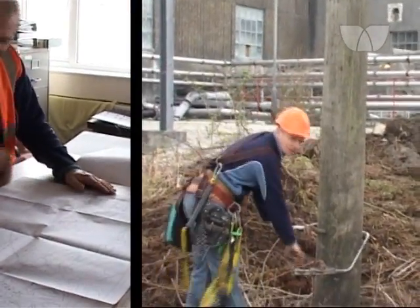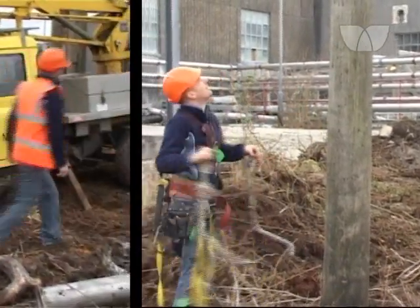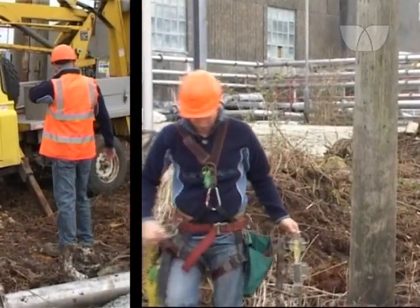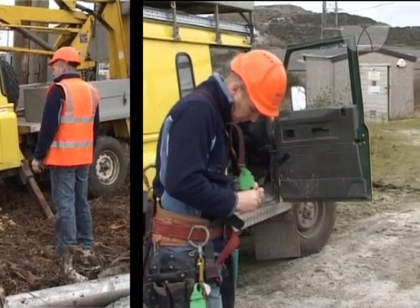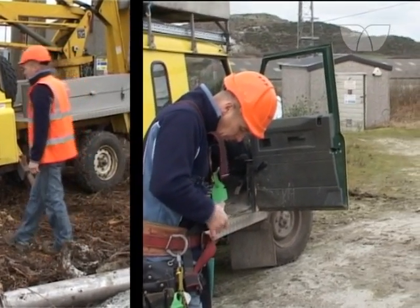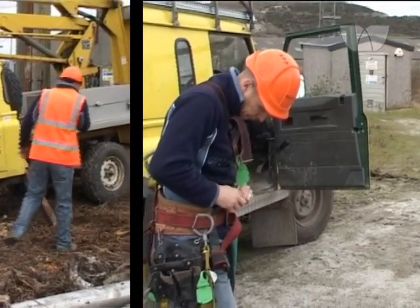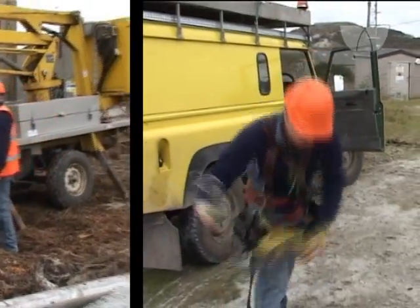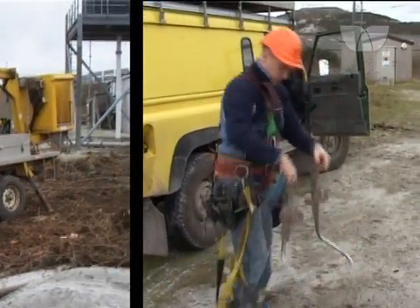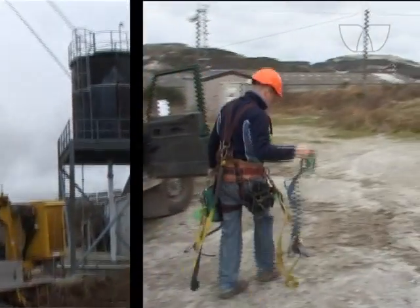I am also an NVQ trainer for any new linesmen that come on. The company offers me the opportunity to become an A1 advisor. If you train as a linesman, there are many opportunities abroad. Places like Australia and New Zealand are always crying out for a good overhead linesman. If you are young and single and you want to travel, it is a very good career to get into.